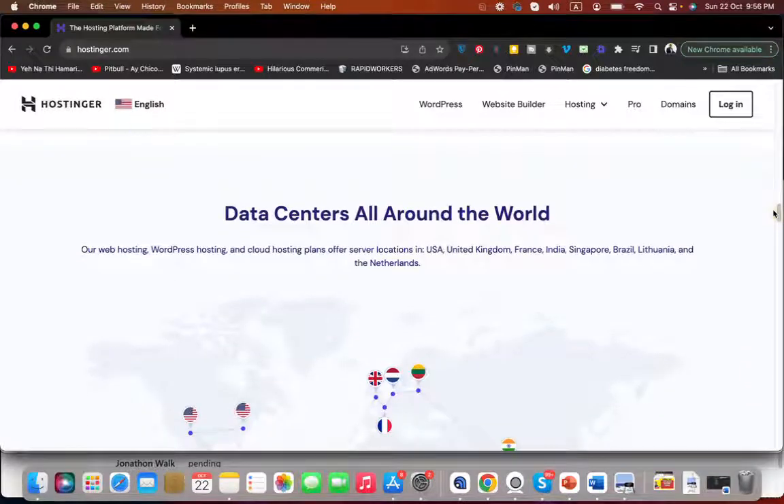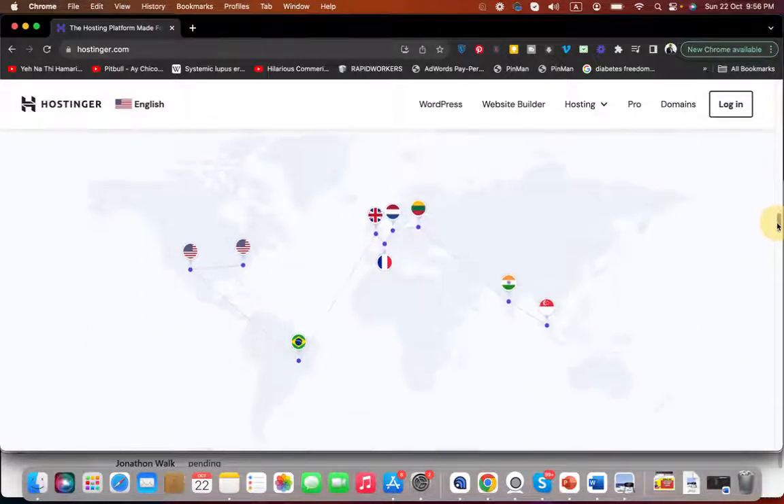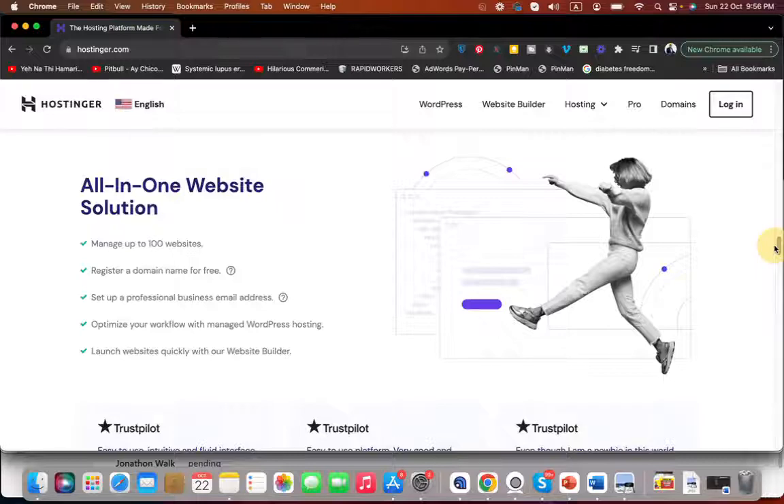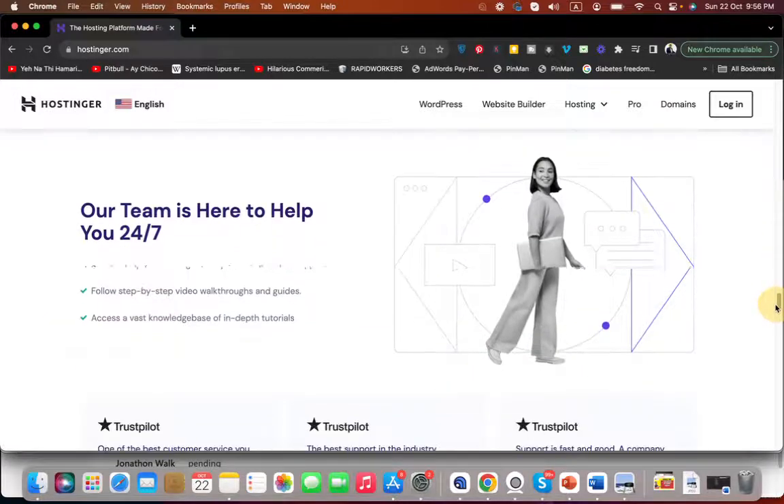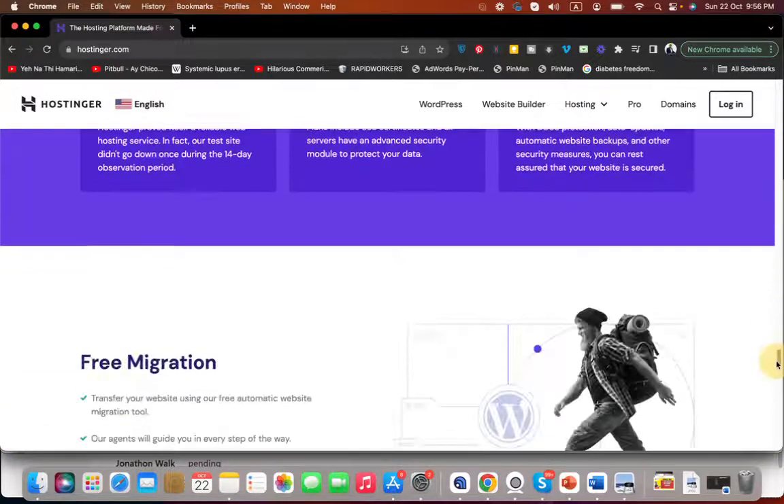If you scroll you can see they have data centers all around the world in different locations and countries. They also offer maximized website speed — speed is a very important thing for any hosting company. Hostinger works harder and they are at least three times faster compared to their competitors, thanks to their LiteSpeed web server technology.